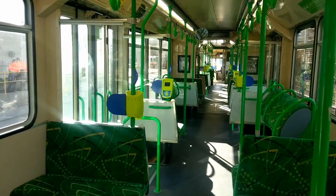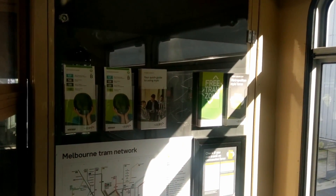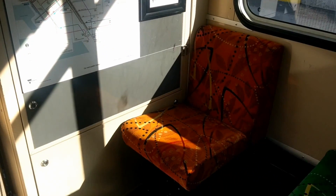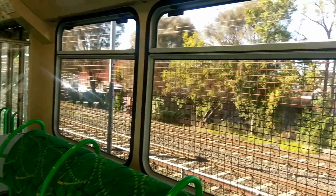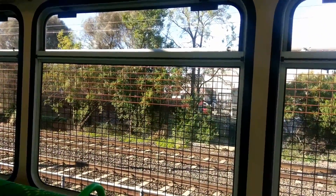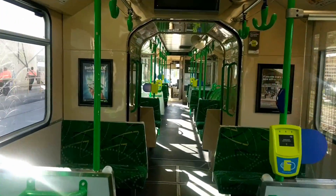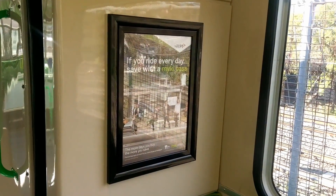From a passenger saloon point of view, more cosmetic changes — more brushes and so forth. The actual bottom window has actually been tinted and the blinds that used to sit up here have actually been removed. More cosmetic changes through the tram, with lovely black frames to make the signage look really nice.